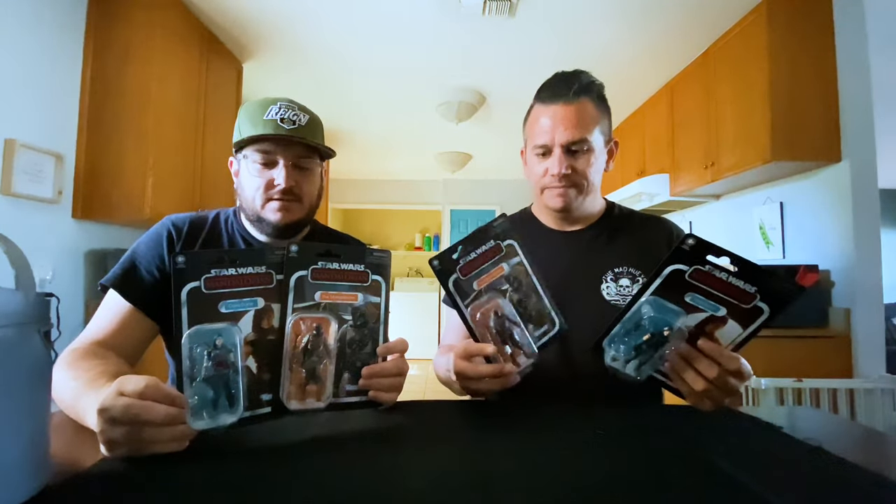We finally found the Vintage Collection Mandalorian and Cara Dune. At the first Target we went in looking all over the place, and it turned out they were on an end cap. A gentleman was standing there stacking all the figures — we were unlucky there. It appeared the Mandalorian wasn't even there; he had Cara Dune, Clone Trooper, and Remnant Trooper but not the Mando.